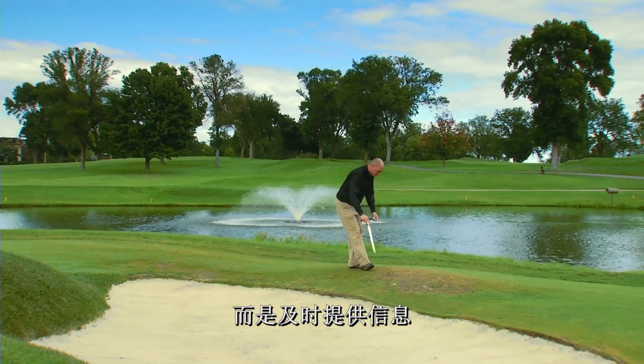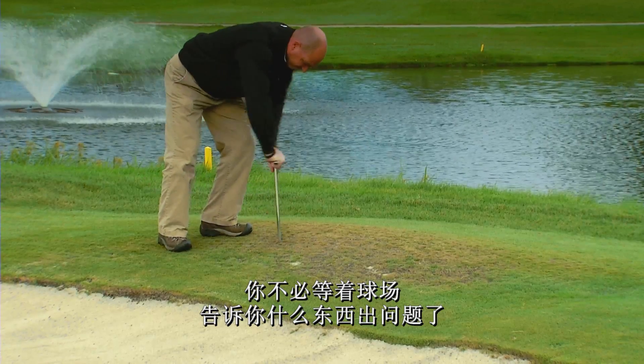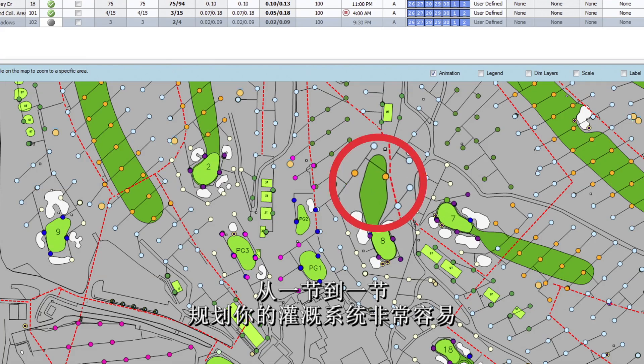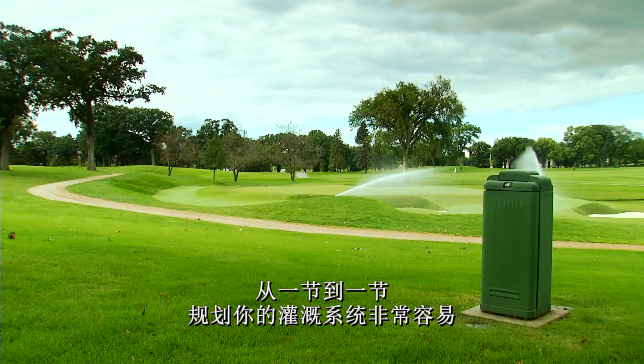Lynx tells superintendents every morning what happened and if there's anything they should know. It doesn't make superintendents search for information — it gives the information right away. You don't have to wait for the course to tell you something is wrong; Lynx tells you before. It's extremely intuitive and very easy to go from section to section and plan your irrigation system.